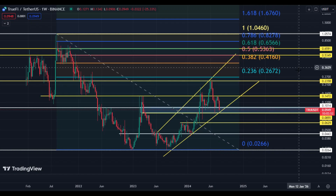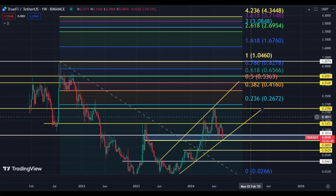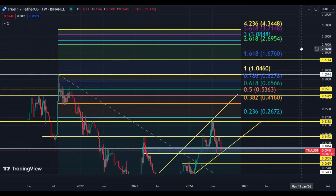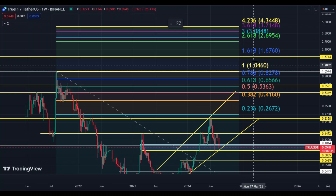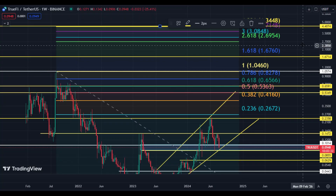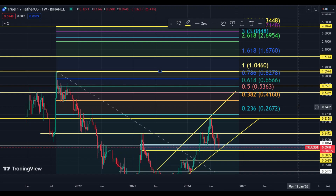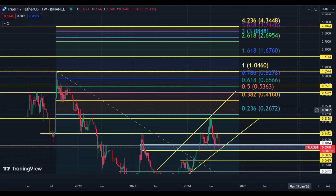Actually, 41 cents is our first target — that's a 15x to 16x move. The second target is $1.67, and the final target is around $4.40. These are the upside targets. The big key target for the bull run is 41 cents: if price hits 41 cents and creates support above that area, a big upside rally will definitely start.